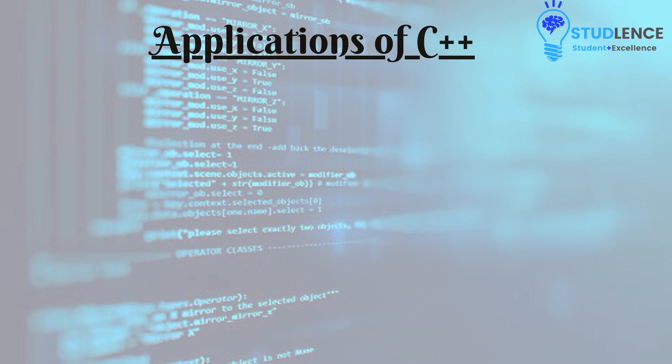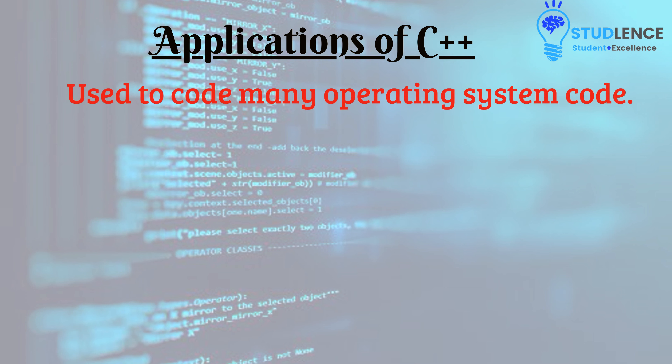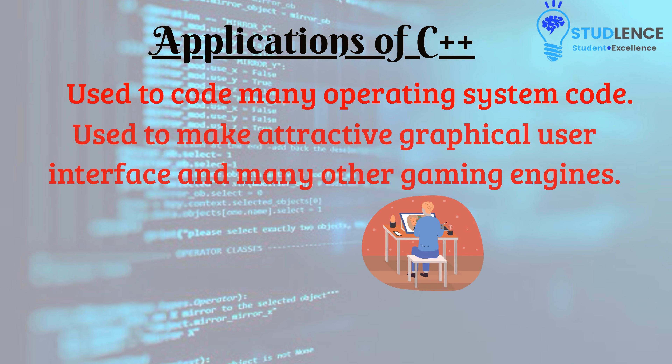Some of the places where C++ is more commonly used are as follows. Many operating systems make use of it. In addition to this, it is also used in the design of attractive graphical user interfaces, also known as GUIs, and in many gaming engines. C++ is also a programming language used by most famous browsers like Mozilla Firefox and Chrome.